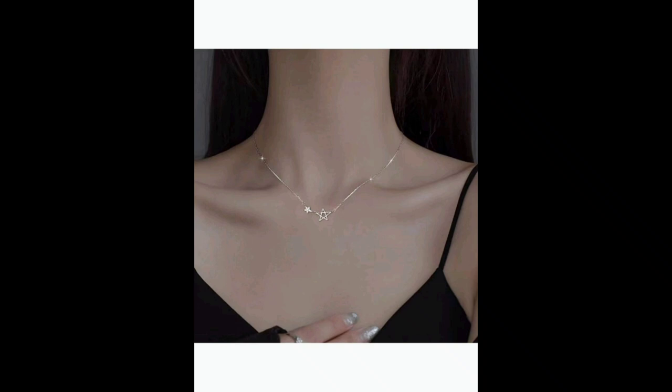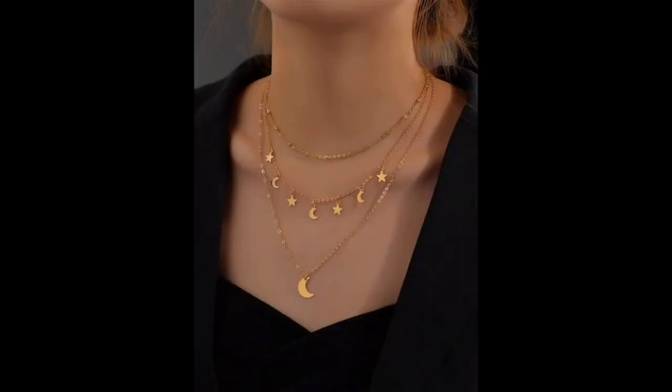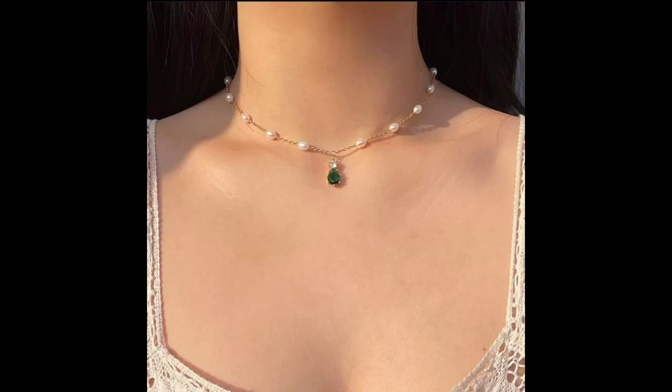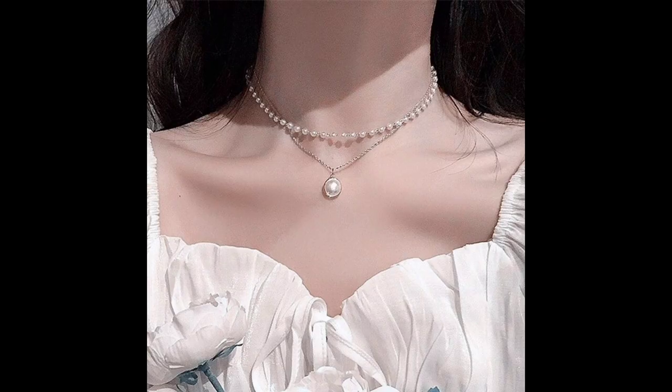Number three: materials and gemstones. What makes a necklace truly special? The materials and gemstones used, of course. We will dive into the world of materials like gold, silver, and pearls, and gemstones like diamonds, sapphires, and emeralds. Learn how to choose the perfect necklace based on your style and budget.